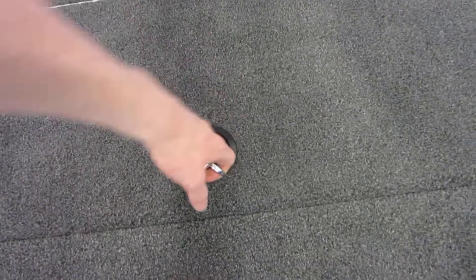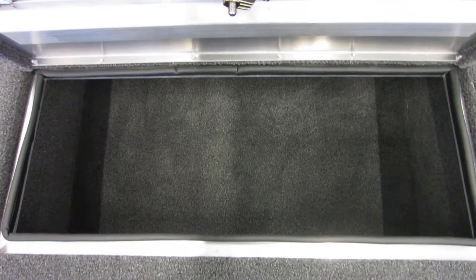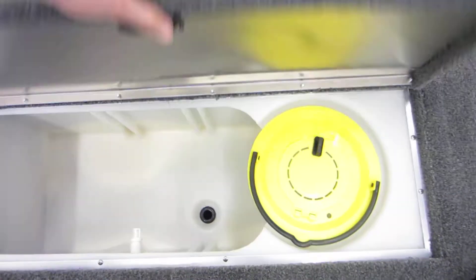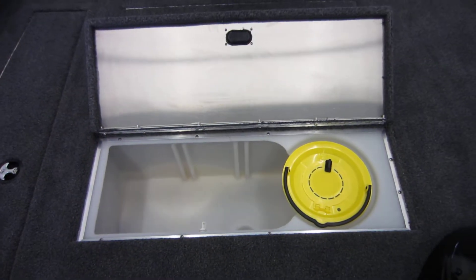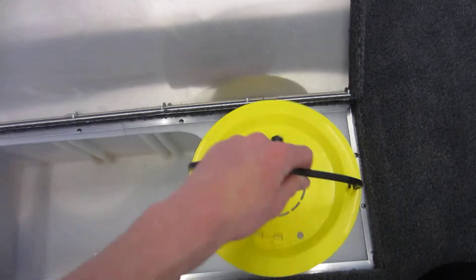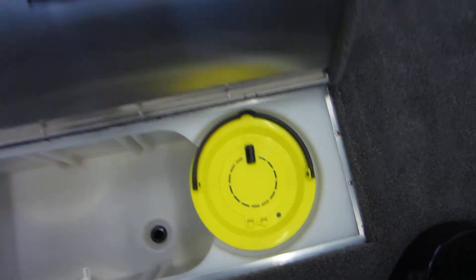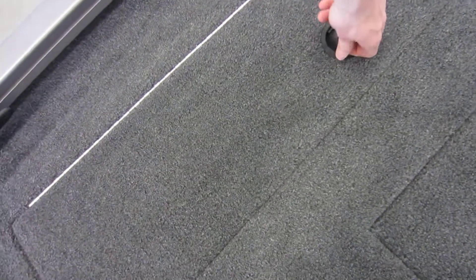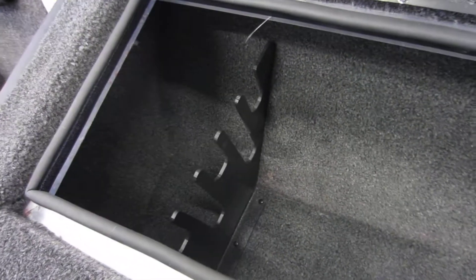It also features a center storage compartment, center aerated live well with removable bait bucket, port side storage compartment, and rod locker with rod holders.